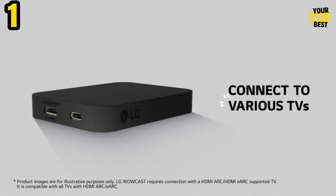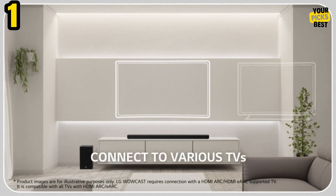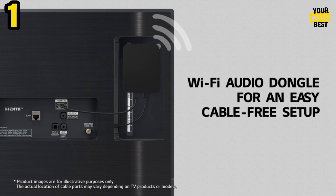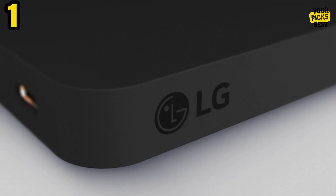This feature-rich system supports Google Home and Amazon Alexa voice control, in addition to providing excellent audio through Apple AirPlay 2, Google Chromecast, Bluetooth, and Alexa. The S95QR lacks an analog audio input but does feature an HDMI ARC connector, two HDMI inputs, and an optical digital audio input.